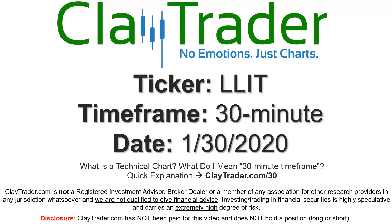Hey, it's Clay and this will be a video chart on ticker symbol LLIT. We will take a look at the 30-minute timeframe. If you're not sure what I mean by 30-minute, I do offer an explanation video at that link, so if you go there, I'll explain in detail.